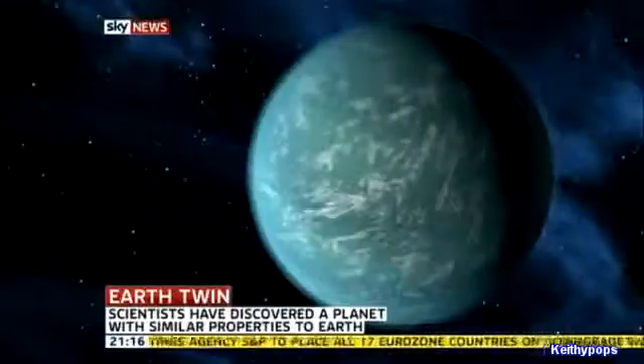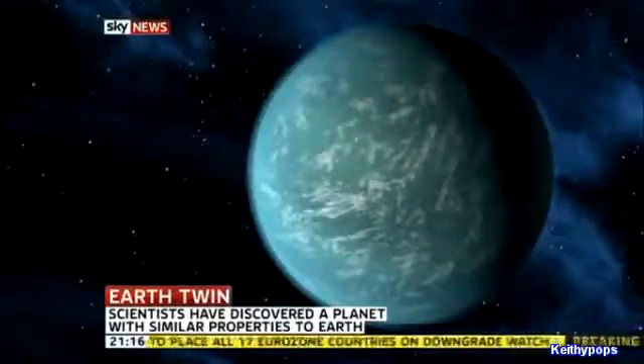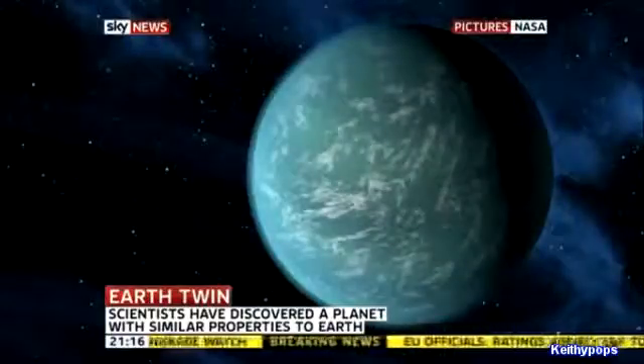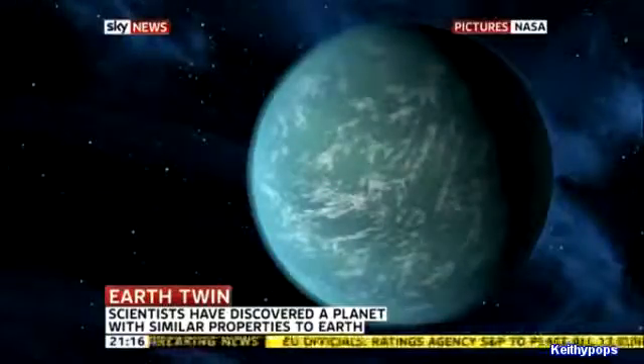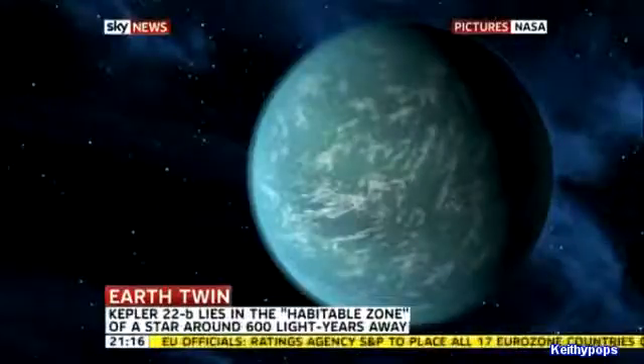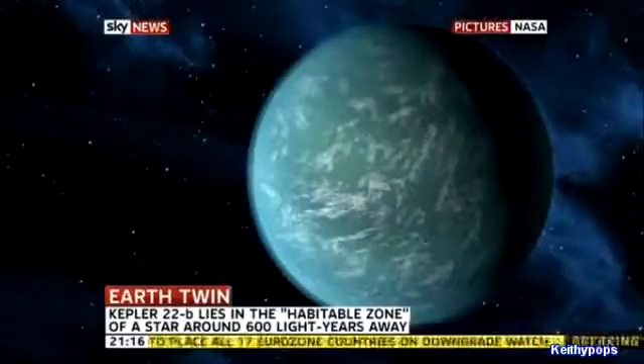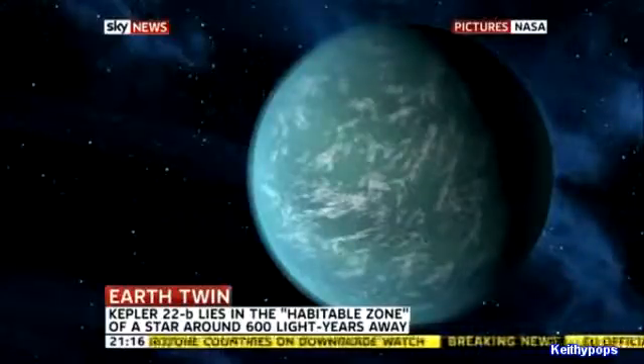It's two and a half times the size of Earth, and the temperature's not bad at all — 22 degrees, a bit like the south of France in spring. But as I say, it's going to take a long time to get there. The astronomers aren't sure if it's made of rock, gas or liquid, or what is the greater consistency of that planet.